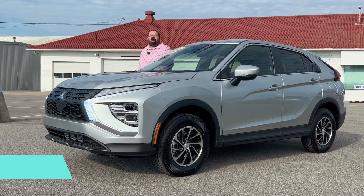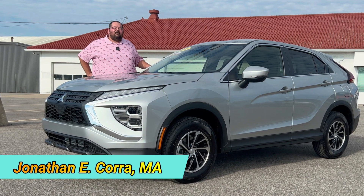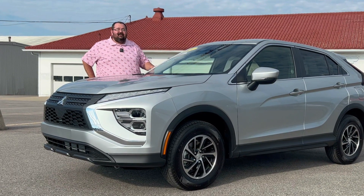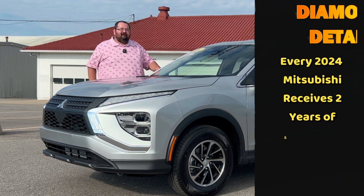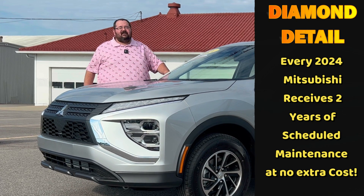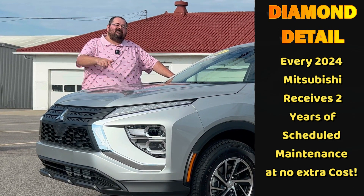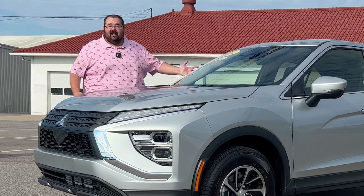Hey everyone, John Corra here, Marketing Director for McClinton Mitsubishi. This is a new 2024 Mitsubishi Eclipse Cross ES. In the world of Mitsubishi, ES means this is an entry-level trim. But like Mitsubishi always does, even the entry trim is packed with lots of extra features. So don't let that ES badge scare you off — in today's video, I'll tell you why ES should stand for extra special.